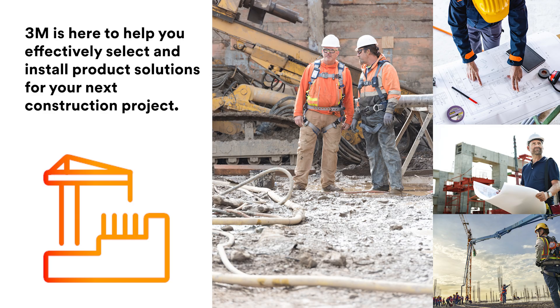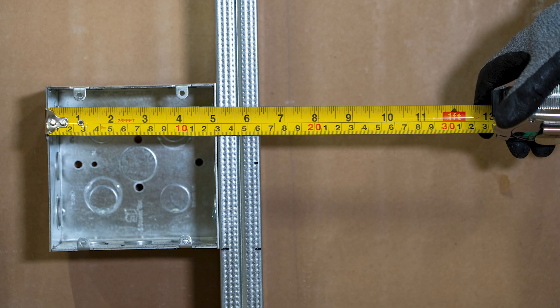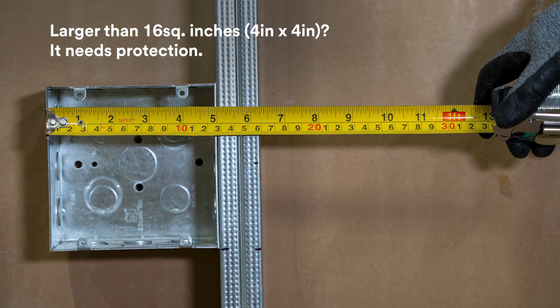Here's a quick rundown of common scenarios which will trigger the need for electrical box protection. 1. If you have a metal box that is larger than 16 square inches or 4 inch by 4 inch, it needs protection.